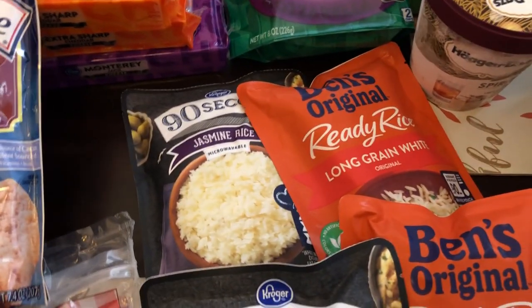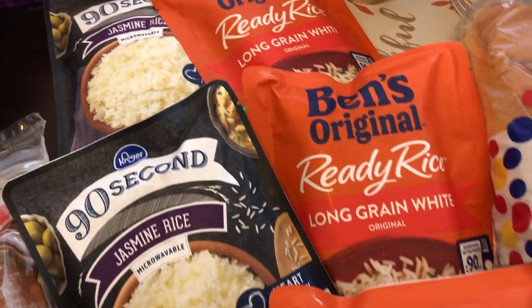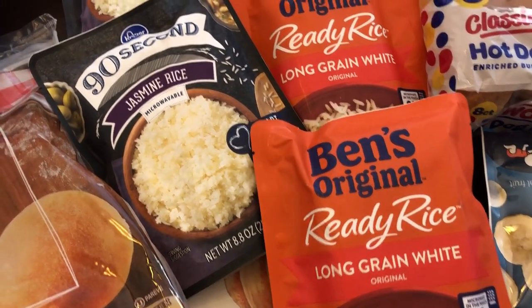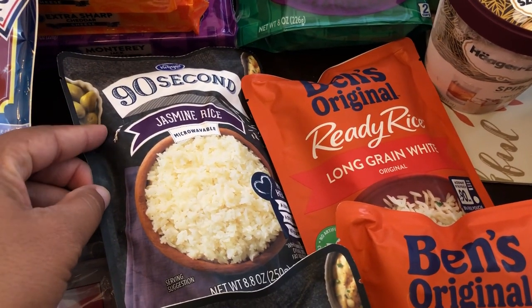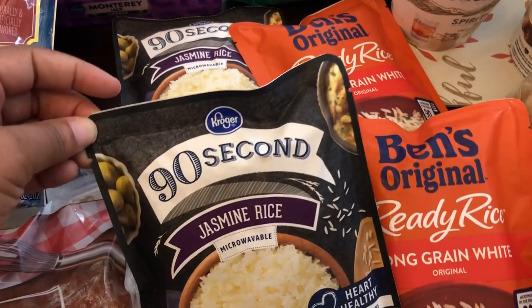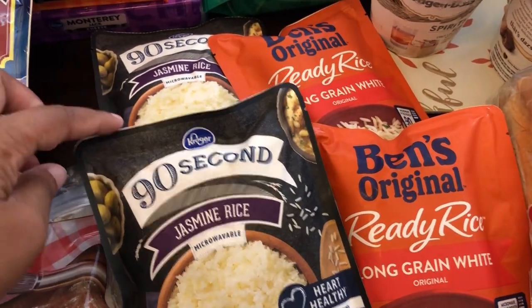They had their Uncle Ben's Ready Rice on sale. I was really looking for jasmine rice but that was all gone, so I got three of their long grain rice. I also noticed that Kroger had their brand of jasmine rice on sale for about a dollar twenty-something, and since I've never tried their ninety-second jasmine rice, I decided to give it a try while it was on sale.